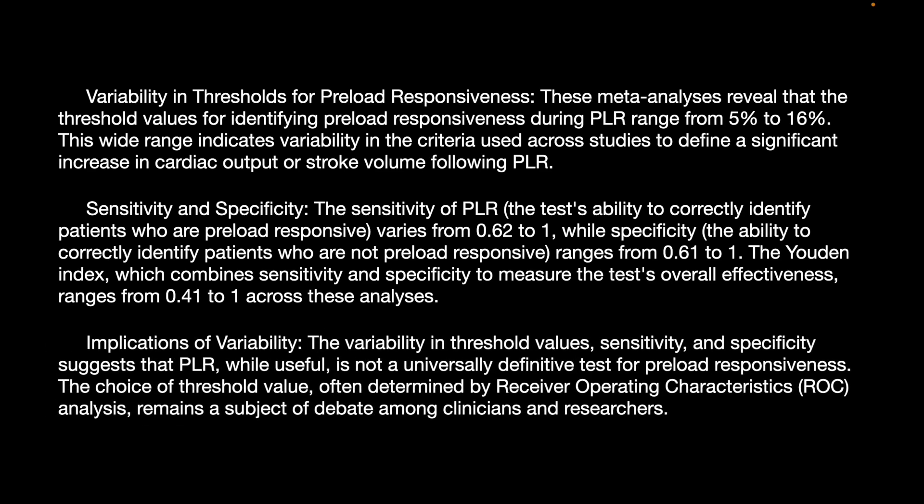The implication of this variability is that PLR, while useful, is not a universally definitive test for fluid responsiveness. The choice of threshold value, often determined by ROC analysis, remains a subject of debate among clinicians and researchers.